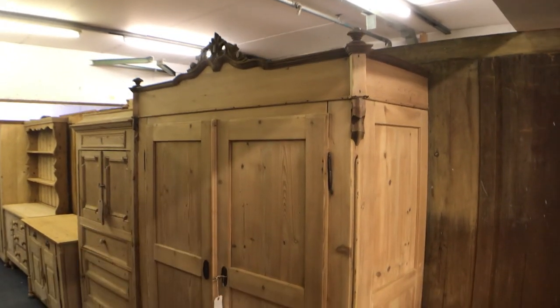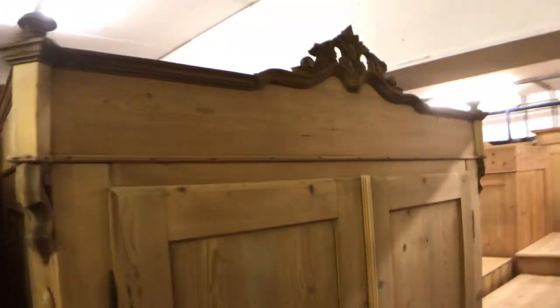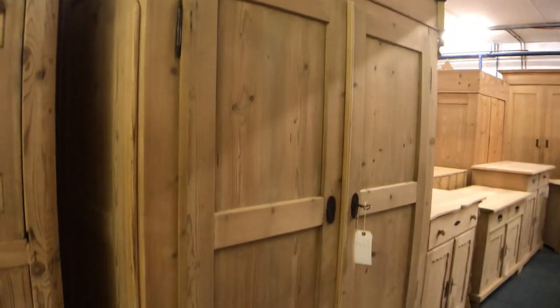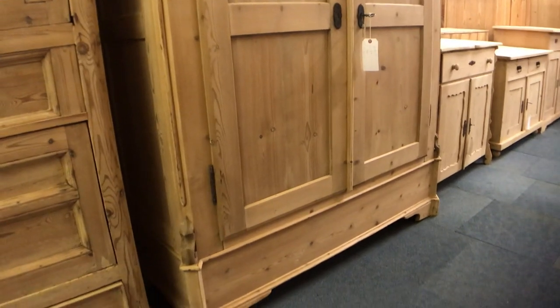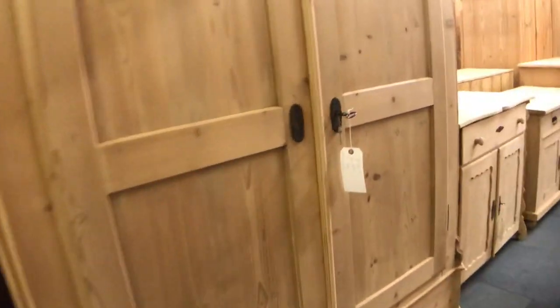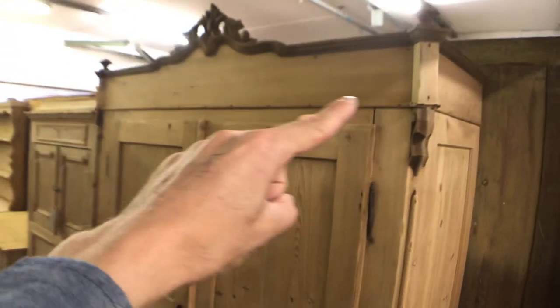This is a nice double wardrobe — that's just a shadow, don't worry about that mark. This wardrobe totally dismantles for delivery so it will go up any stairway; that's the way it was made. Dating from around 1900 to 1910 possibly. It's nice and deep inside — 21 inch internal depth hanging space — so nice and deep for hanging big coats and everything you need.